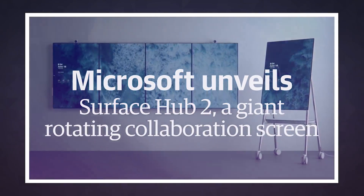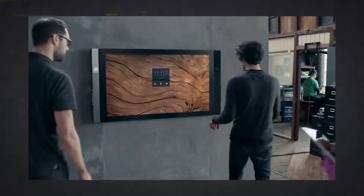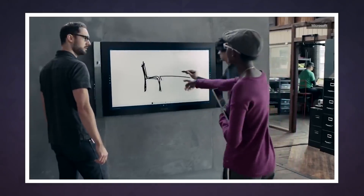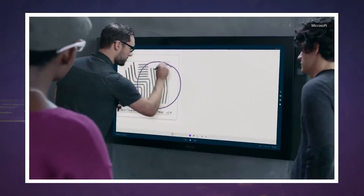Remember the Surface Hub? You probably don't. Unlike Microsoft's other PCs — the Surface Pro, Book, Laptop, and Studio — the Hub was a giant and expensive device meant for workplace collaboration, not the average consumer. It was never going to star in commercials or turn heads at Best Buy, but its successor, the Surface Hub 2, might actually make it into your office, if the price is right.